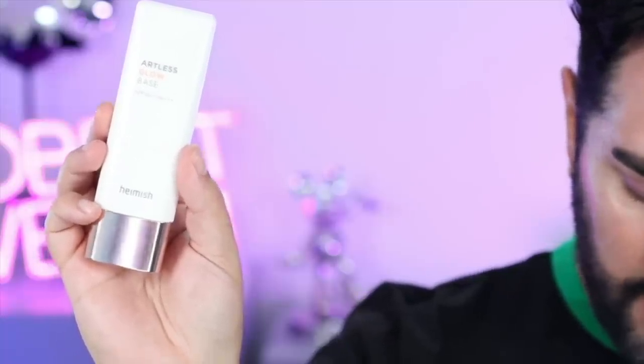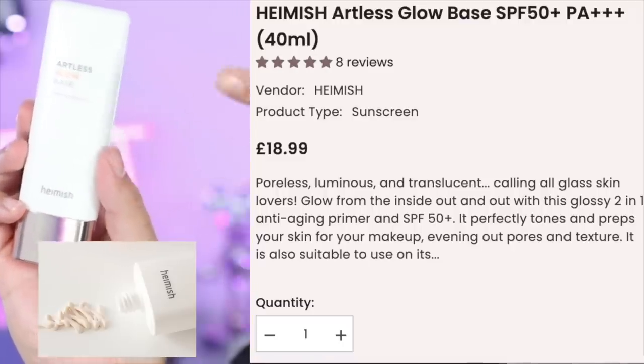This is the Hamish Artless Glow Base SPF 50 PA+++. You know when everyone was like 'glass skin, glass skin' - basically really glowy, healthy-looking skin? If you want that look, this is the one. It helps to even out pores and texture while also giving you a glow and protection with the SPF. You can use it under your makeup, but you can absolutely use it alone if you just want your skin to have a really beautiful glow with that added SPF protection. My skin is just glowing - super hydrated, super bouncy, but I don't feel over-prepped. This is the perfect amount.